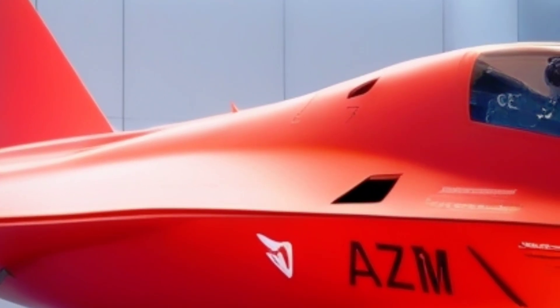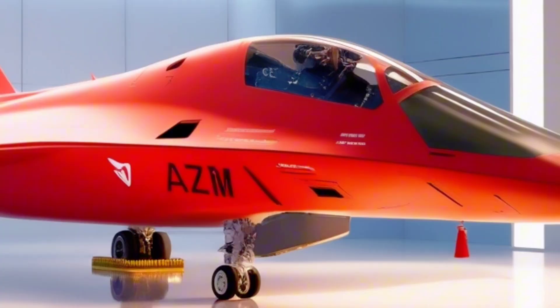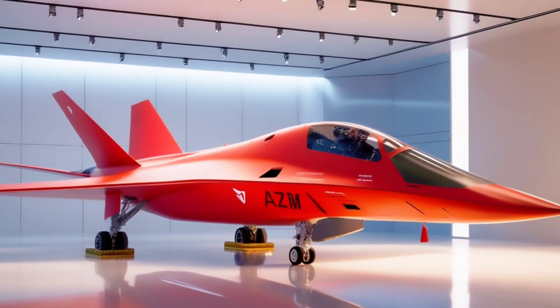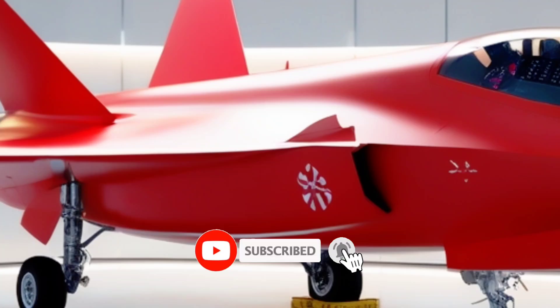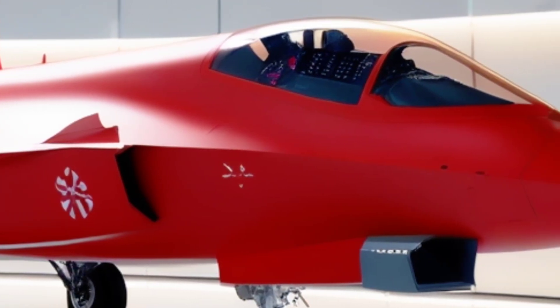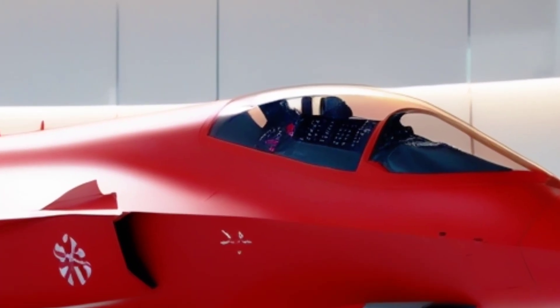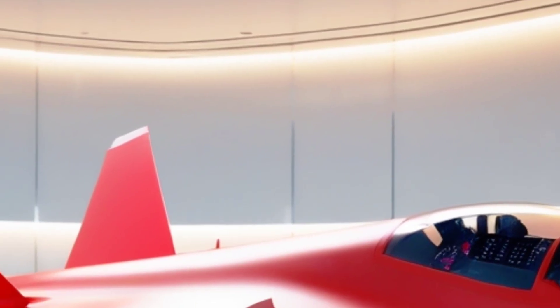And this time, it's showcased in a blazing red avatar like never seen before. Before we fly deep into the details, if you haven't subscribed to our channel yet, make sure to hit that button and become part of the Autopulse family, where tech meets power in the skies. Welcome to Autopulse, and let's now explore one of the most talked-about upcoming stealth jets in the defense world.